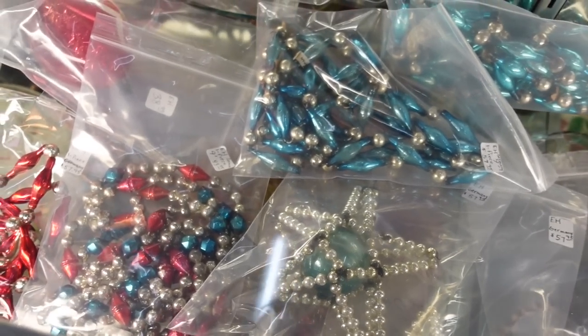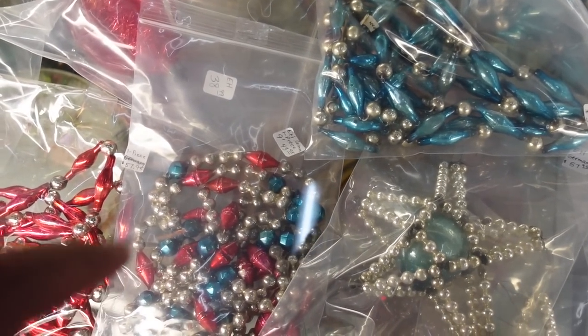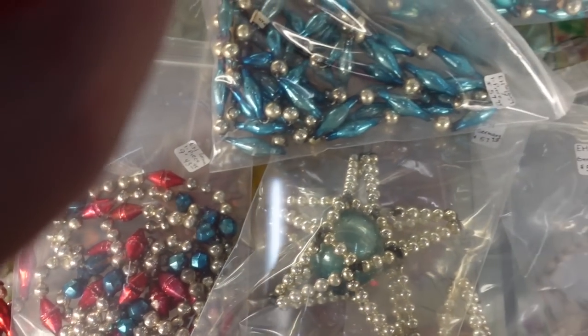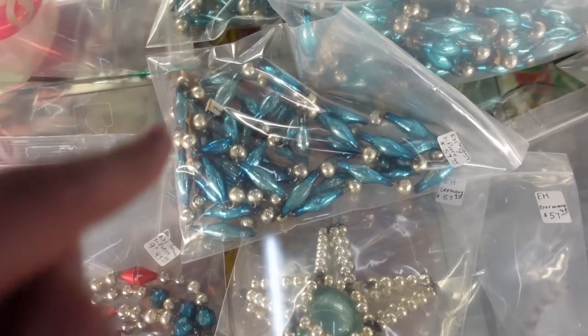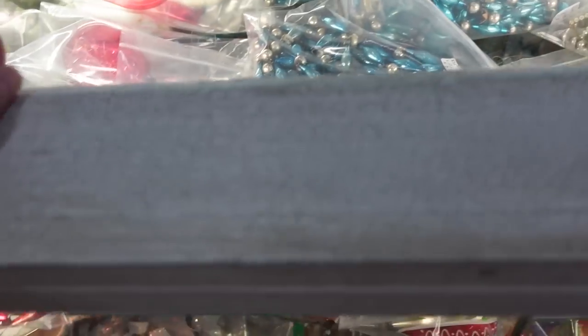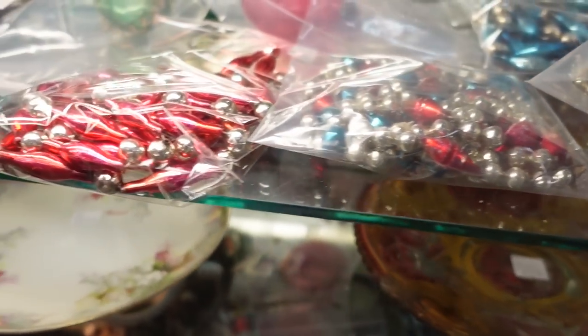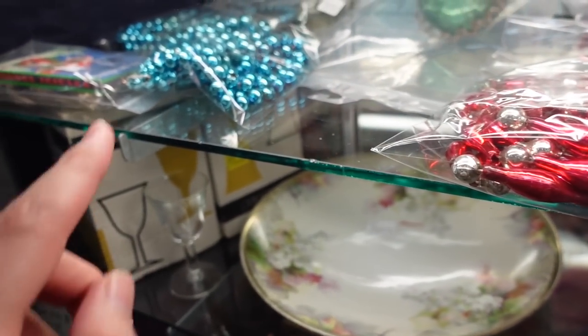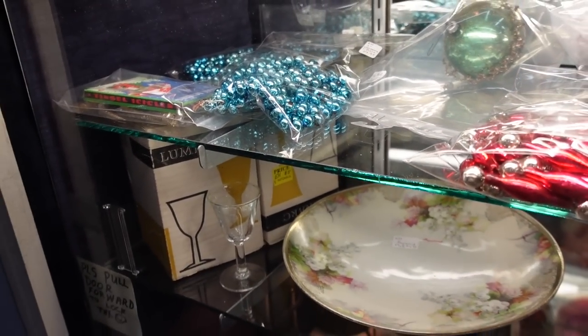Christmas is coming. They have these mercury glass strung beads — they're German. $44 for this set here. $58 for the blue and silver mercury set. Let's try to get a better view here. You've got this pink and silver, and $30 for just the regular blue balls.